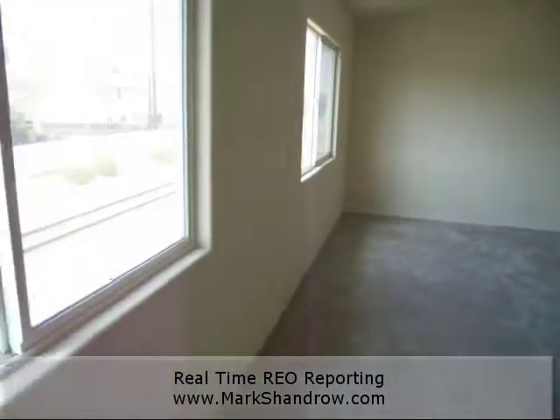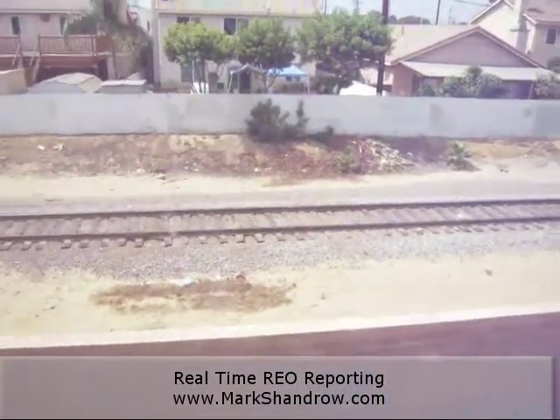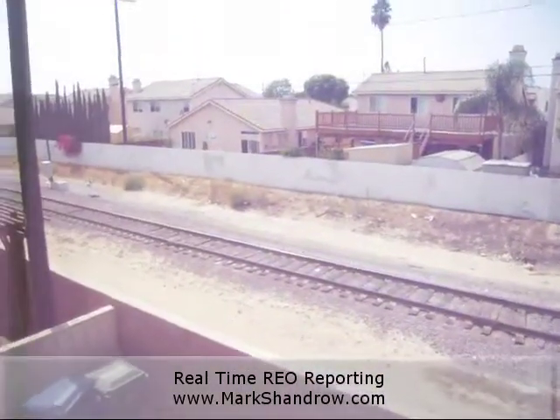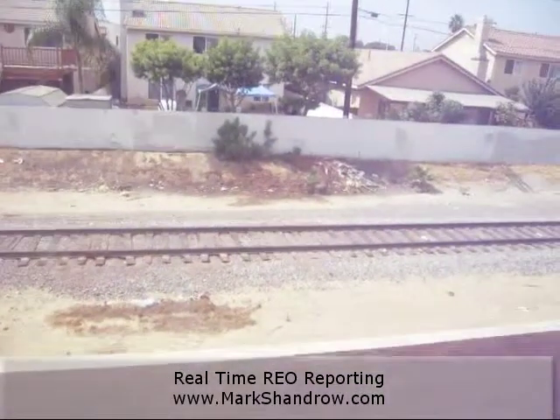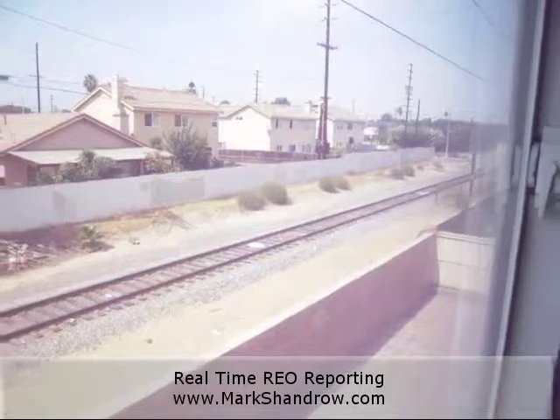This is the real kick of this house — look at that. Right out the backyard is a train track. I'm not quite sure what that is. We're in Wilmington, so it's some sort of industrial line. It's not a commuter line — maybe the Alameda corridor or something like that.